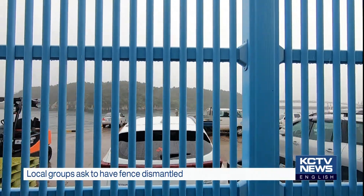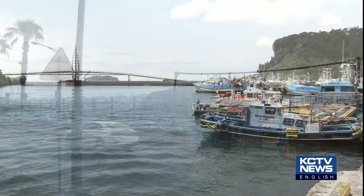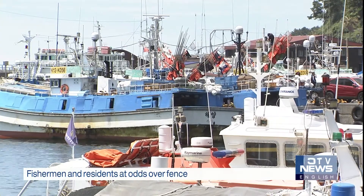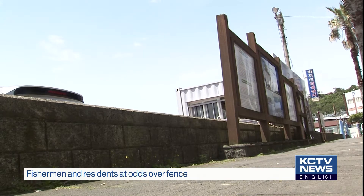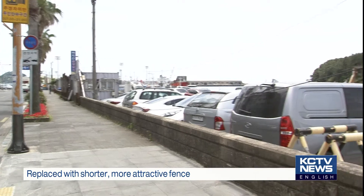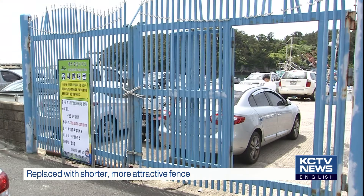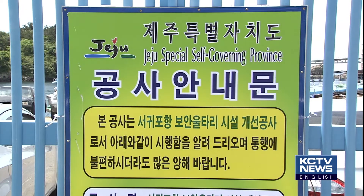Residents and local groups wanted the fence dismantled as it blocks the magnificent coastal views, but fishermen and area residents were at odds over the removal of the fence. The fishermen argued that the fence played an important role in protecting their property. The province ultimately decided to dismantle part of the fence covering 200 meters and built a 1.3-meter-high safety fence as a first step, following several consultations between groups and related organizations.